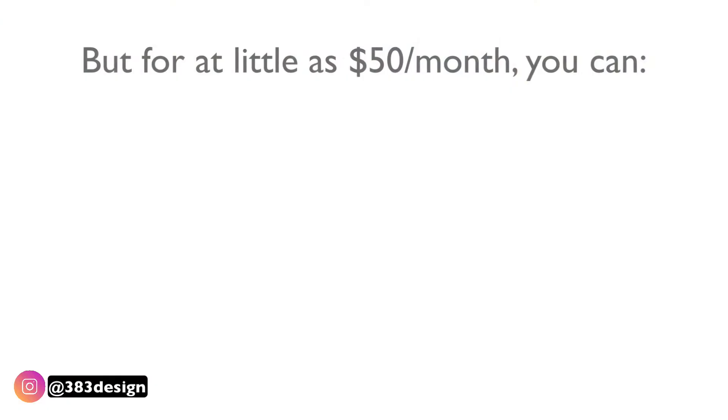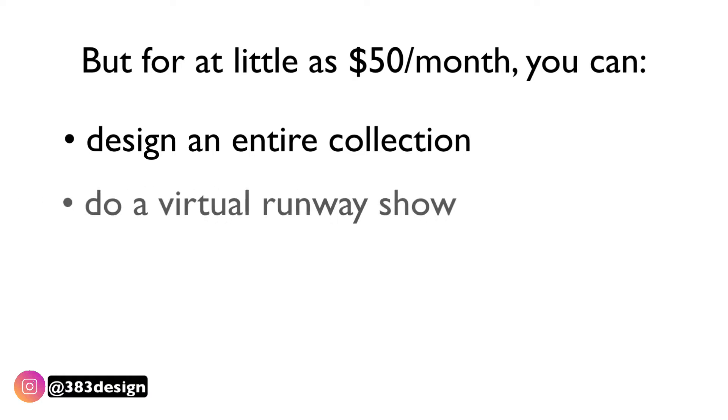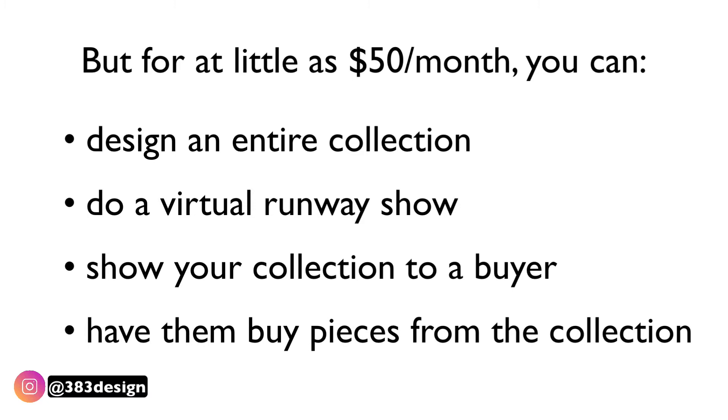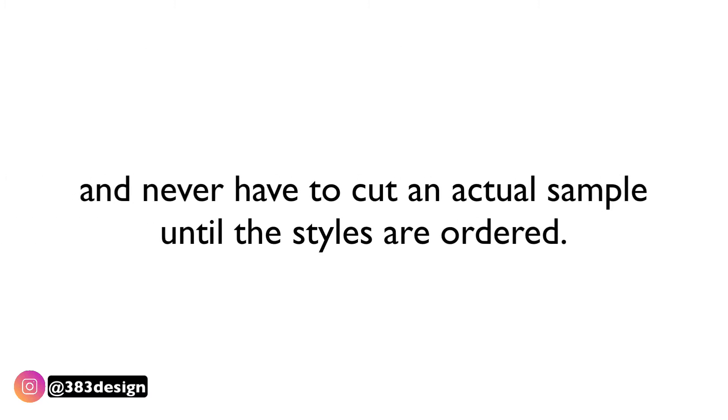For new designers, this software can be really important. Most new designers, unless you have an investor or a really big savings account, don't have a lot of money when starting their line, which means you don't have money to waste on extra samples. But for as little as fifty dollars a month, you can design an entire collection, do a virtual runway show, show your collection to a buyer, have them buy pieces from that collection, and never once have to cut an actual sample until the pieces are ordered.